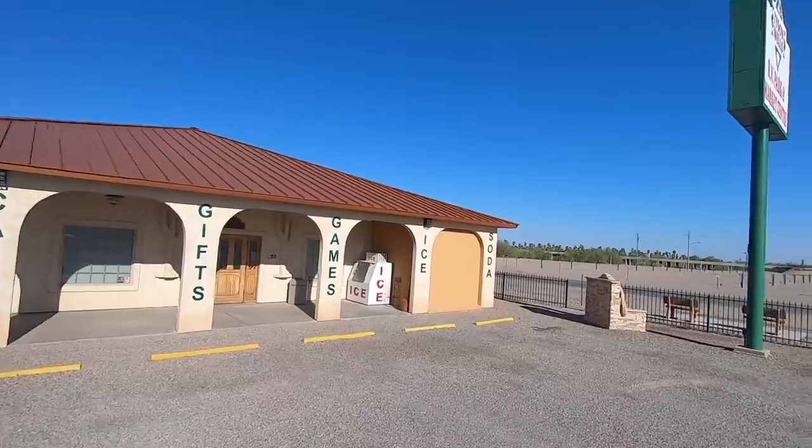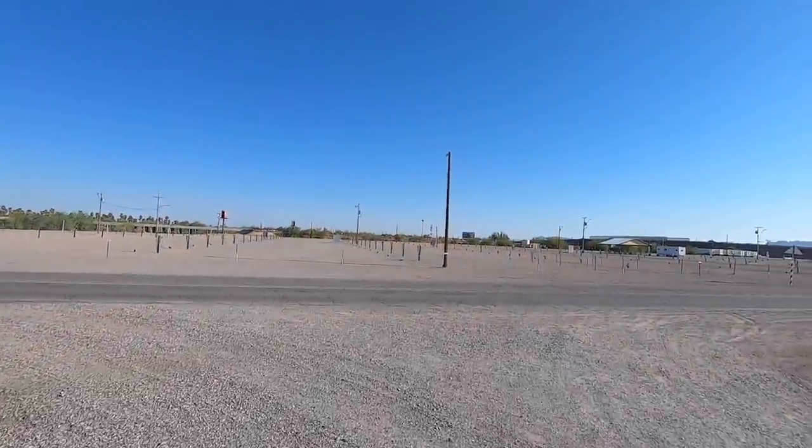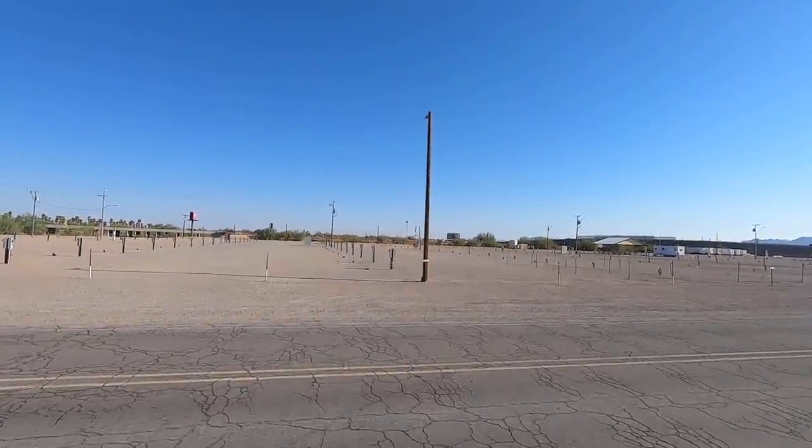Hey y'all, Rusty RV TV. Welcome! That's Tyson Wells Game Store, and right there is the Tyson Wells RV Park. Look at all those sites.